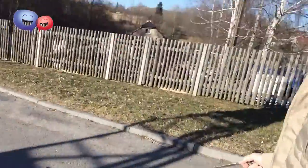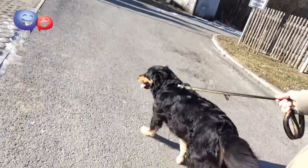So here we are, I'm taking the dog for a walk. When dogs tend to walk fast in front of you, we often say that the dog is taking us for a walk.